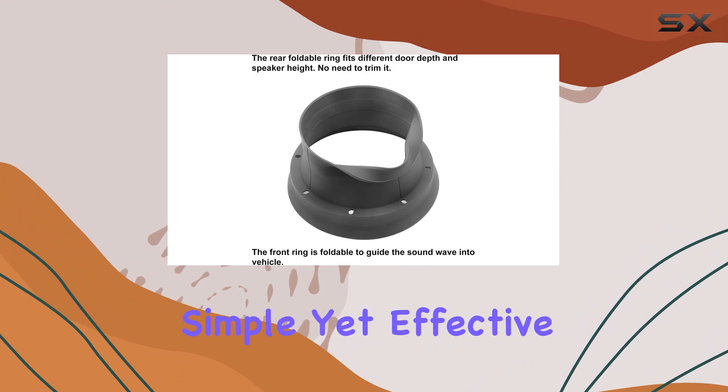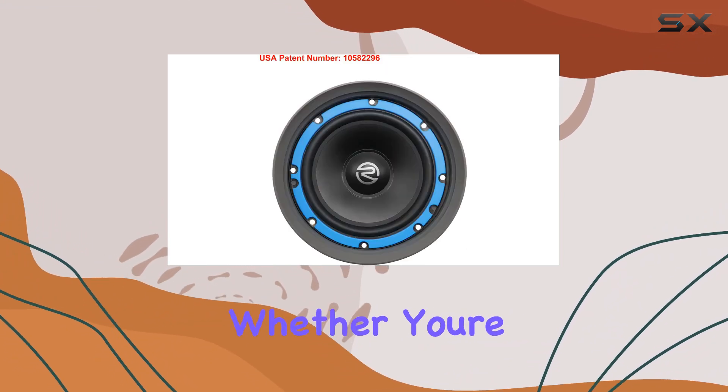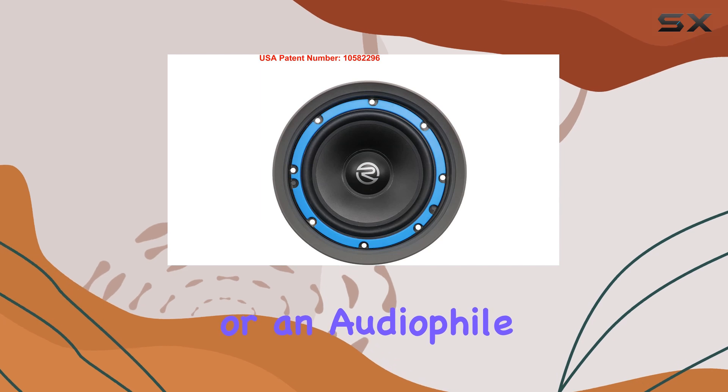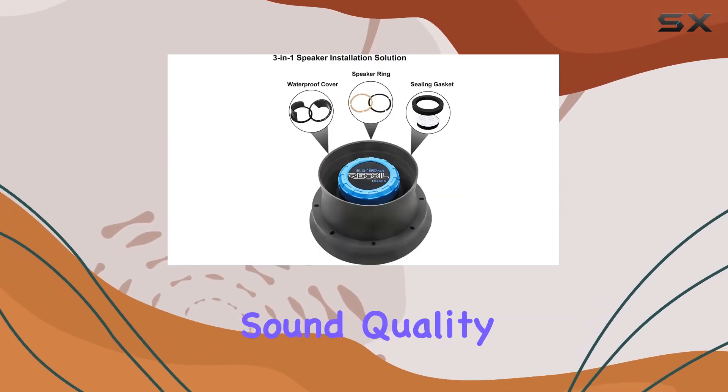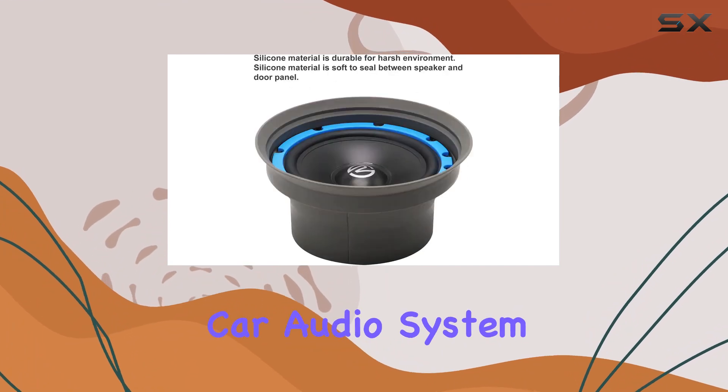Whether you're a casual listener or an audiophile, these baffles deliver enhanced sound quality and speaker protection in one package. Upgrade your car audio system today and hear the difference for yourself.